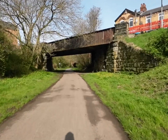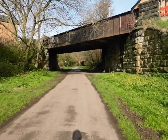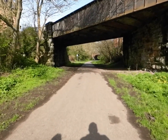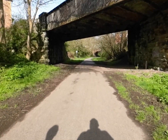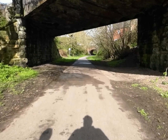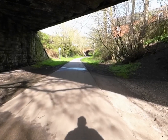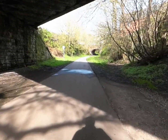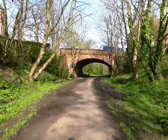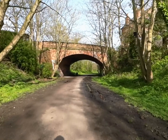It's a beautiful metal overbridge. The width of the bridges are starting to get narrower, so probably from this point onwards it started to be a double track or something like that. And another overbridge — this time brick built.